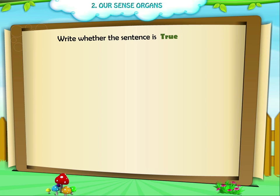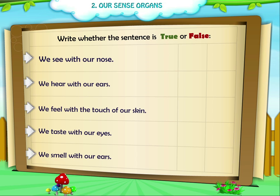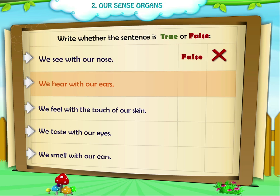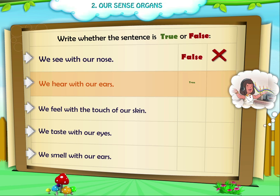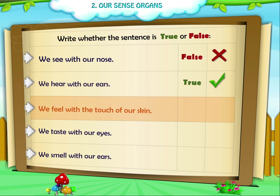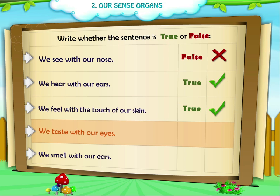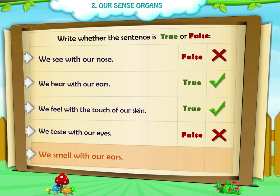Write whether the sentence is true or false. 1. We see with our nose. Answer: False. 2. We hear with our ears. Answer: True. 3. We feel with the touch of our skin. Answer: True. 4. We taste with our eyes. Answer: False. 5. We smell with our ears. Answer: False.